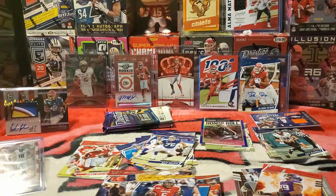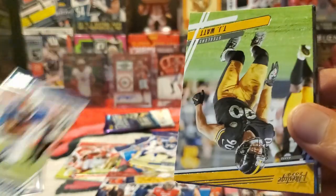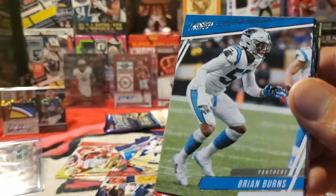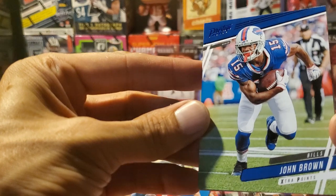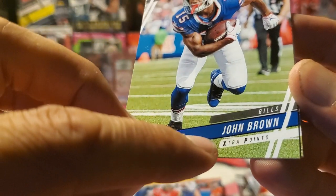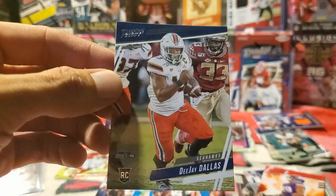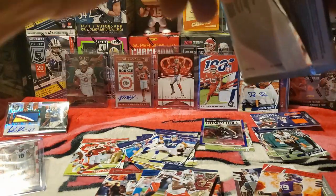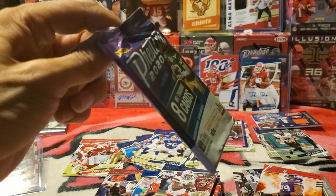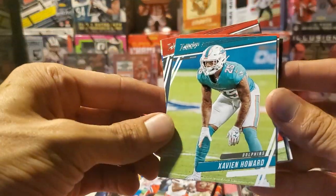Two packs left — can we get that Mahomes? Nick Bosa, Kenny Moore, John Brown, TJ Watt, Brian Burns, Johnnie Smith. Extra Points for John Brown — I guess Extra Points is what I should look for to identify parallels because it'll say Extra Points and it'll be a parallel. DJ Dallas for the Seattle Seahawks. I'll skim through and do a better recap after this pack. Dojo Mojo for the Mahomes — you know what, they don't have many inserts in here; I'm not gonna waste the Dojo Mojo. Xavien Howard, Denzel Ward, Matt Ryan, Jared Goff — we keep letting him in.